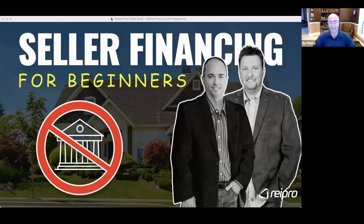Hello everyone and welcome. We're glad you're here. Tonight's training is brought to you by Chris Goff and Bo Manry, the founders of the REI Pro software. My name is Bo Manry, and Chris and I have this mission to help educate you and provide you with the very best tools so you can be successful as a real estate investor. Tonight we're taking a deep dive into seller financing. If you aren't doing seller finance deals, you really need to pay attention, as this is one of the most profitable strategies to have in your toolbox.